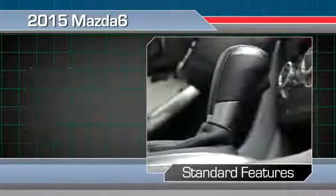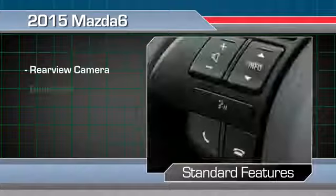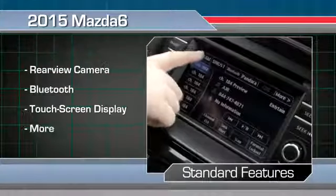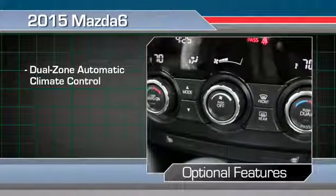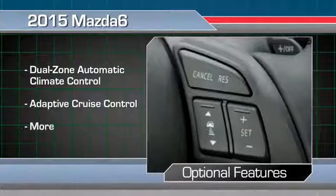Choosing the automatic transmission adds more standard features, including a rear-view camera, Bluetooth, and a touchscreen display. The Mazda 6 can also be equipped with features like dual-zone automatic climate control and adaptive cruise control.